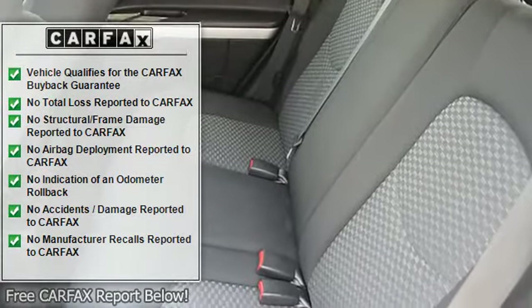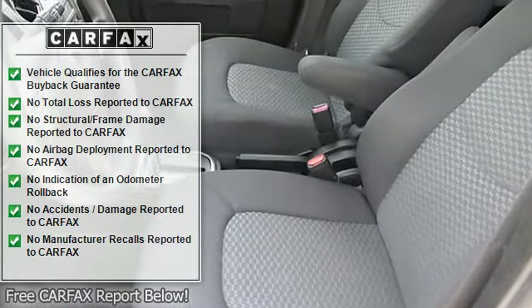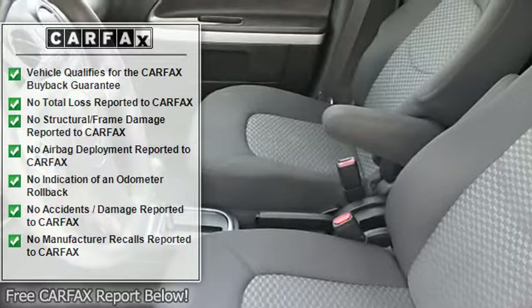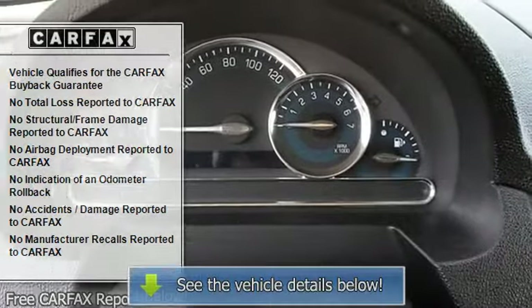daytime running lights, folding rear seats, center console, power mirrors, color-coded mirrors, rear window defroster, power outlets, intermittent wipers.